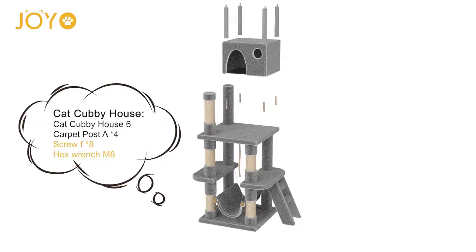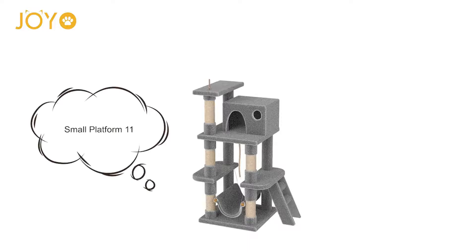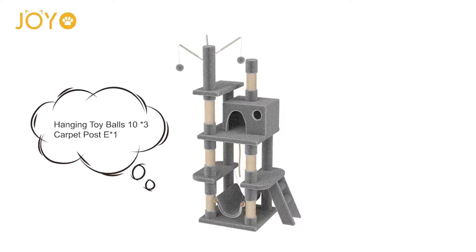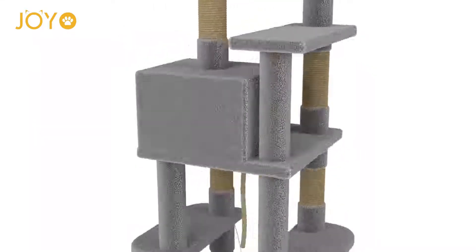Joyo Cat Towers and Condos feature a multi-level design with scratching posts, soft perches, big houses, and lovely toys, providing your cat with a fun place to rest and play. Your cat can enjoy the same fun of playing and relaxing on a tree, without going outside.